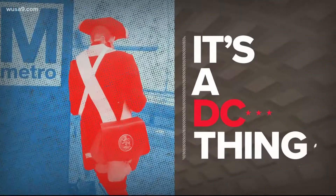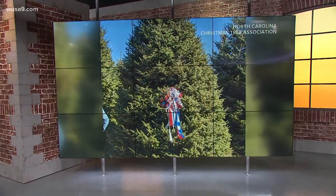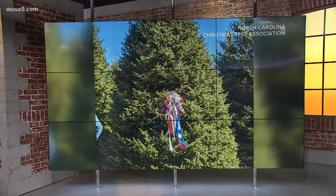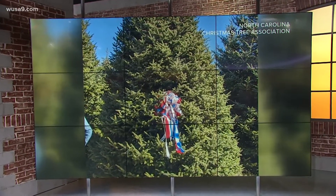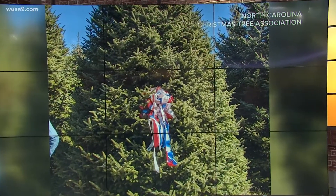Time for our DC thing. Believe it or not, the White House is already thinking about Christmas — we're only about two months away. This Fraser fir was just selected to be this year's Christmas tree that will go into the White House Blue Room. What's that in the middle of it? Looks like a ribbon. Oh, a ribbon.